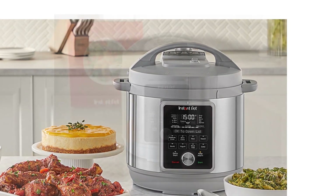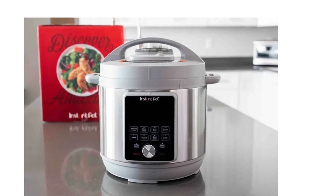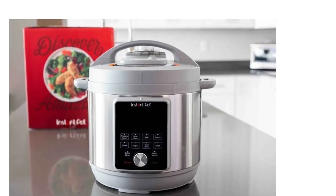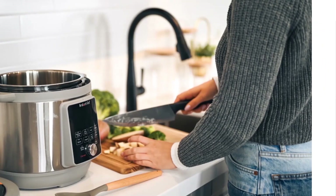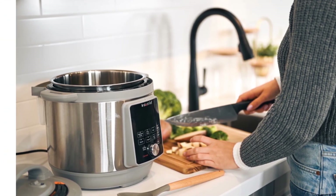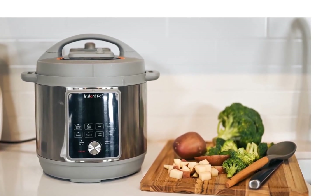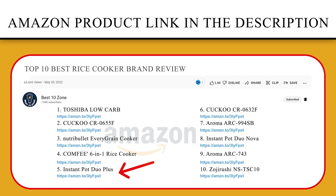It pressure cooks delicious one-pot meals up to 70% faster than traditional cooking methods, or slow cook your favorite traditional recipes just like grandma used to make. It features fingerprint-resistant stainless steel sides and a dishwasher safe lid, inner pot, and accessories. If you like this product, please click the link in the video description for a better price and original product.